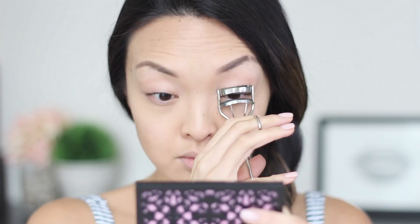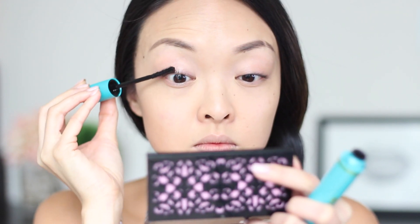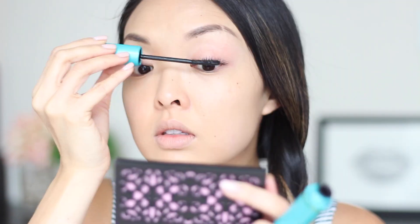For the eyes I'm going to keep it simple — I'm going to curl the lashes and apply one of my recent favorite mascaras by CoverGirl called the Super Sizer. I just love it because it makes my short lashes look longer with no clumping, which is a plus.